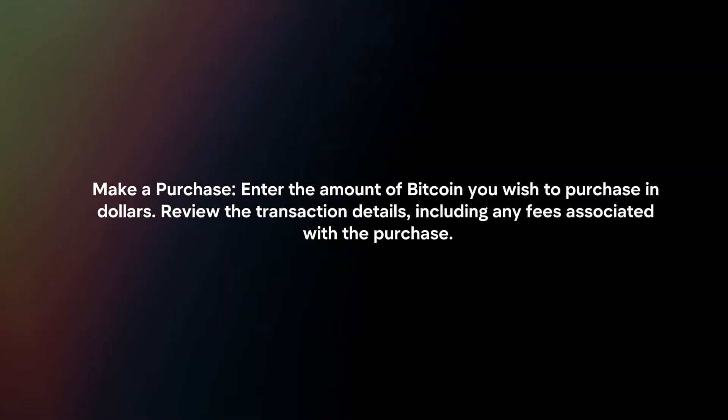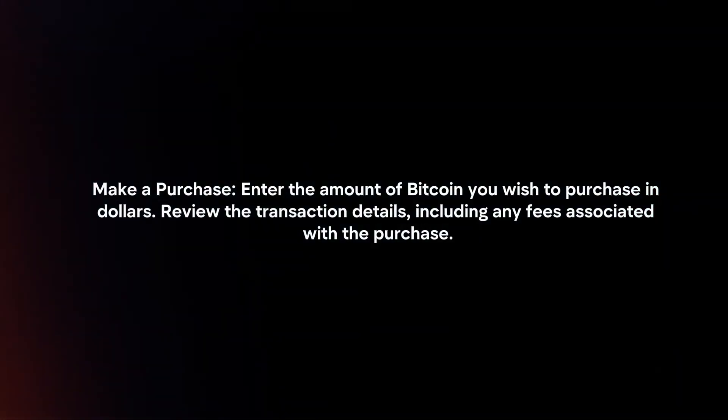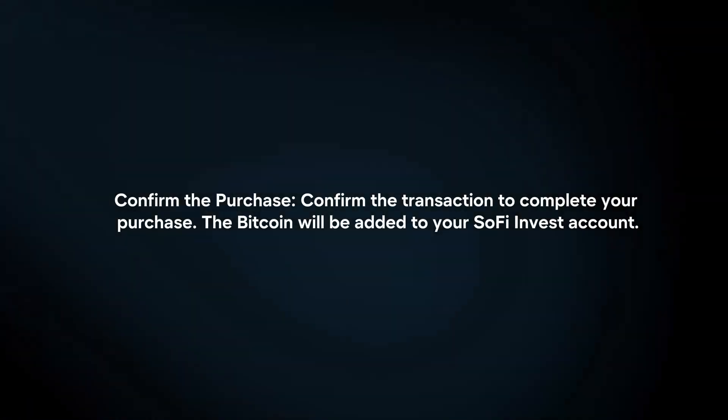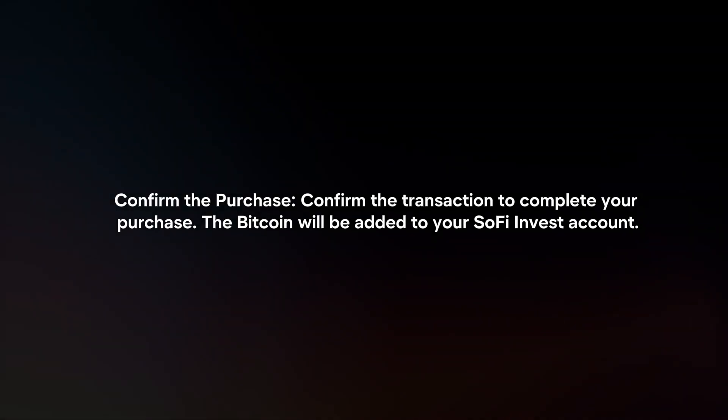Make a purchase. Enter the amount of Bitcoin you want to purchase in dollars. Review the transaction details, including any fees associated with the purchase. Confirm the transaction to complete your purchase. The Bitcoin will be added to your SoFi Invest account.